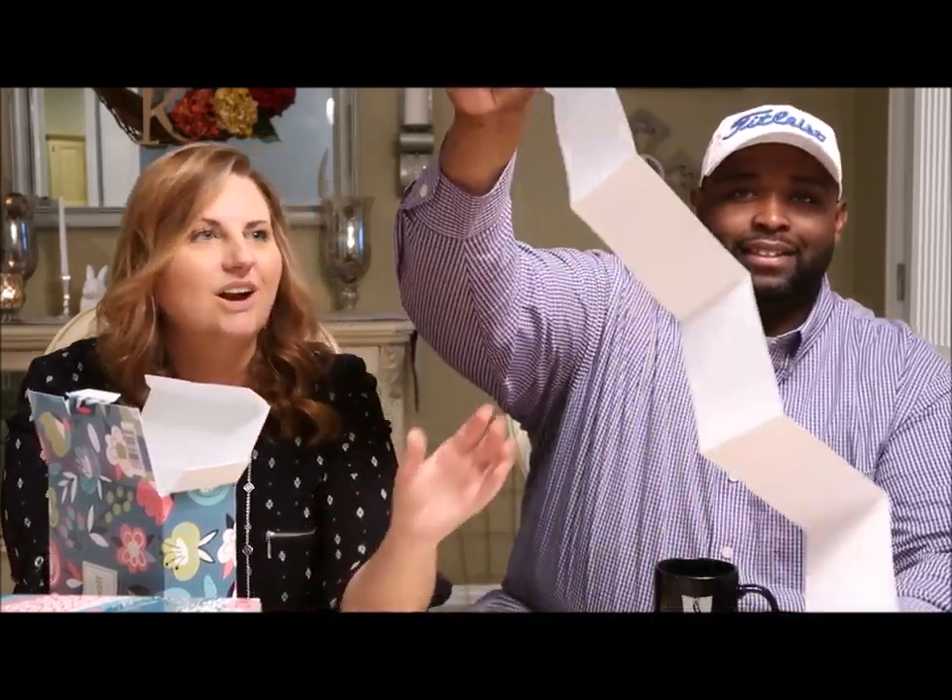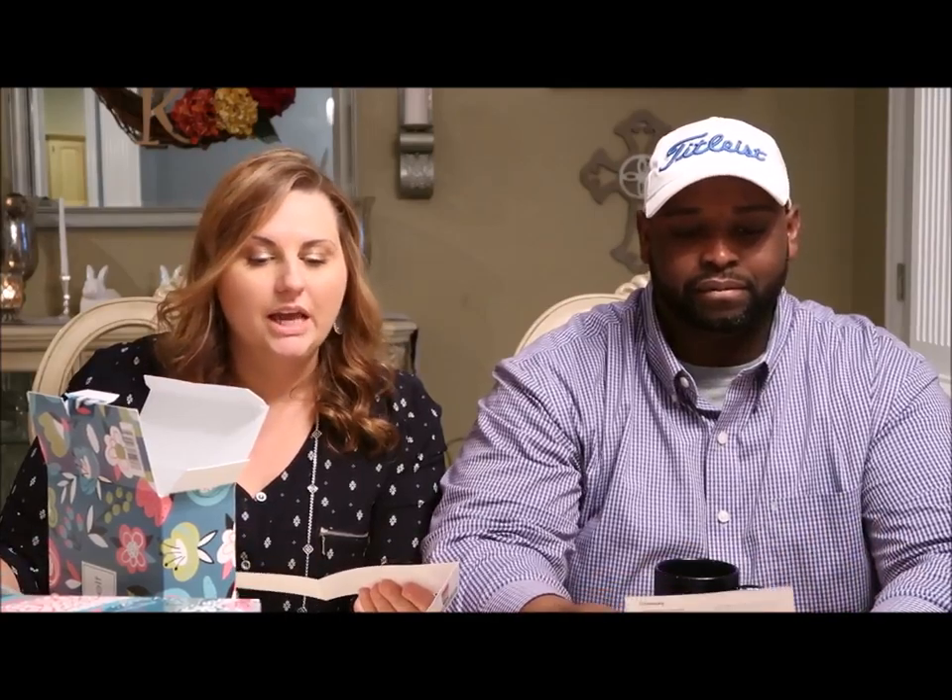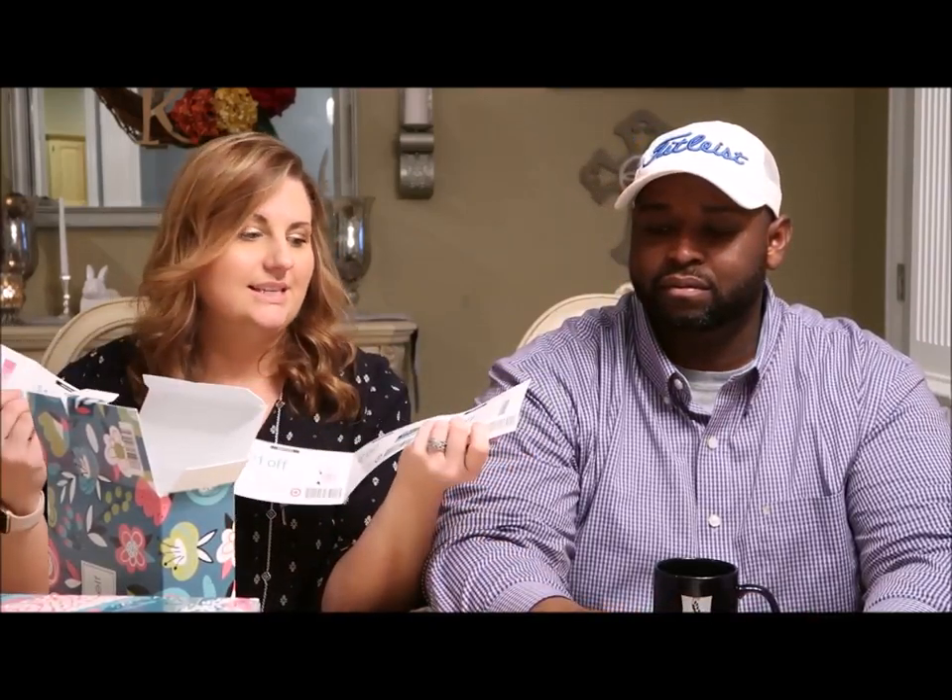Oh, here's a coupon — so that's what I was talking about! The online beauty boxes normally have like a three-dollar-off fifteen-dollar beauty purchase for Target. These coupons are for each of the products in the box. It looks like a dollar off, a dollar off, three dollars off on this product, and two dollars off on this one. So just in coupons alone it's more than seven dollars off. If you use these, the coupons alone would more than pay for the box.